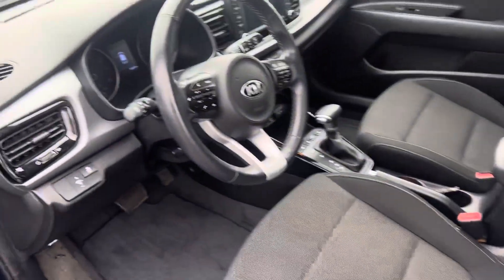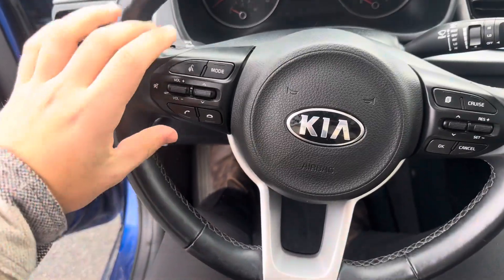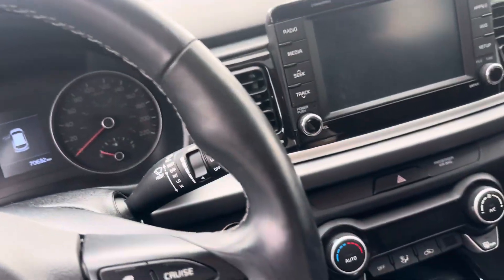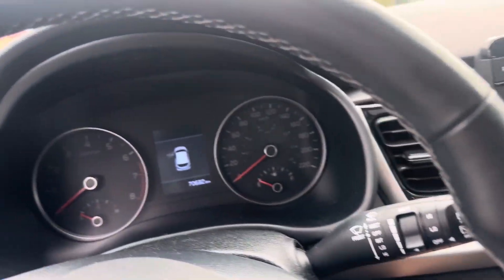I still recommend getting protection on your vehicle just in case, but it's still a really good value. The sunroof is found right there at the top. On the steering wheel you get hands-free controls on the left side and cruise controls on the right side.